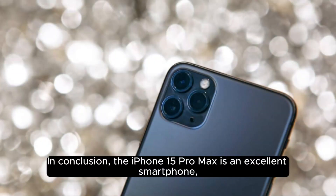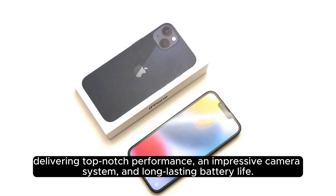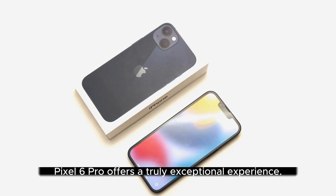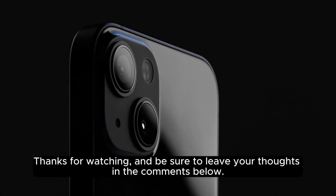In conclusion, the iPhone 15 Pro Max is an excellent smartphone, delivering top-notch performance, an impressive camera system, and long-lasting battery life. It slightly outshines its rivals in terms of design, but the Pixel 6 Pro offers a truly exceptional experience. Ultimately, the choice between these three devices comes down to personal preference. Thanks for watching and be sure to leave your thoughts in the comments below.